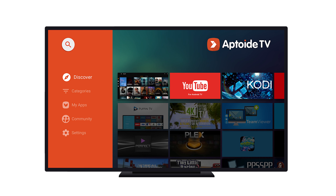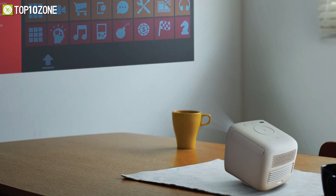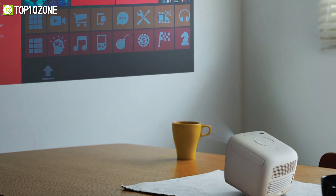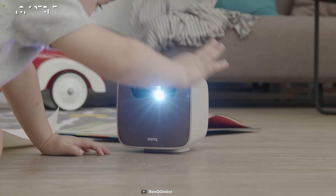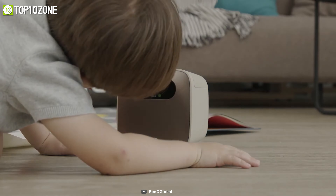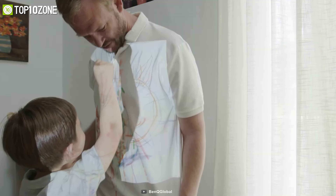The BenQ GS2 is rated at providing up to three hours of runtime on a full charge. Additionally, it is embedded with the AnyView TV app, allowing you to download tools or media apps for more streaming services such as YouTube and Netflix. Overall, this portable mini projector is an excellent choice for your kids so that you can provide them with educational content in an entertaining way.